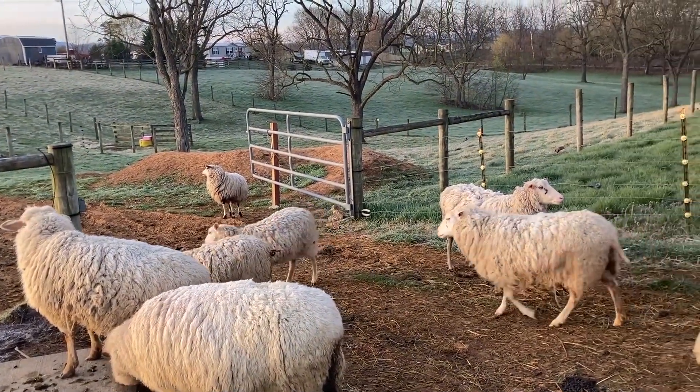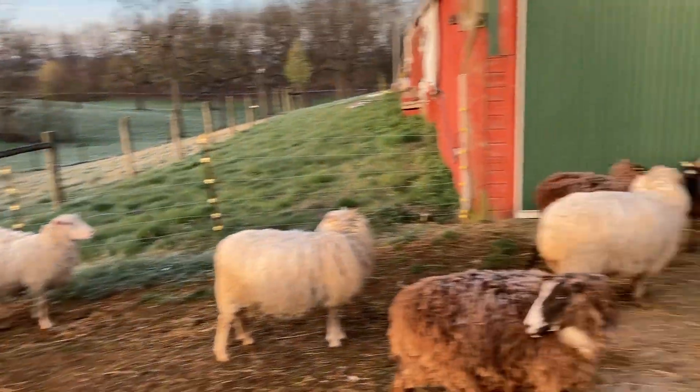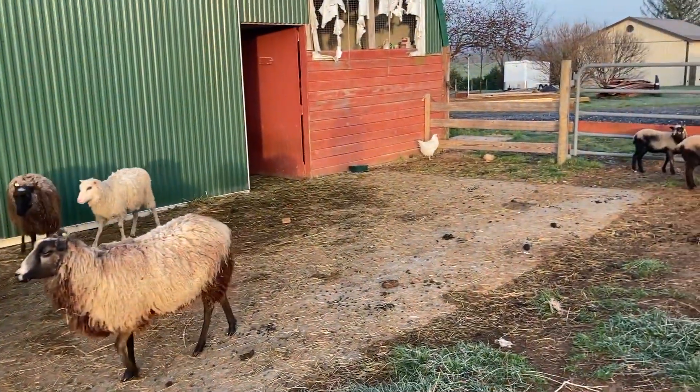All righty, well, I better do chores. Time to do chores, right?